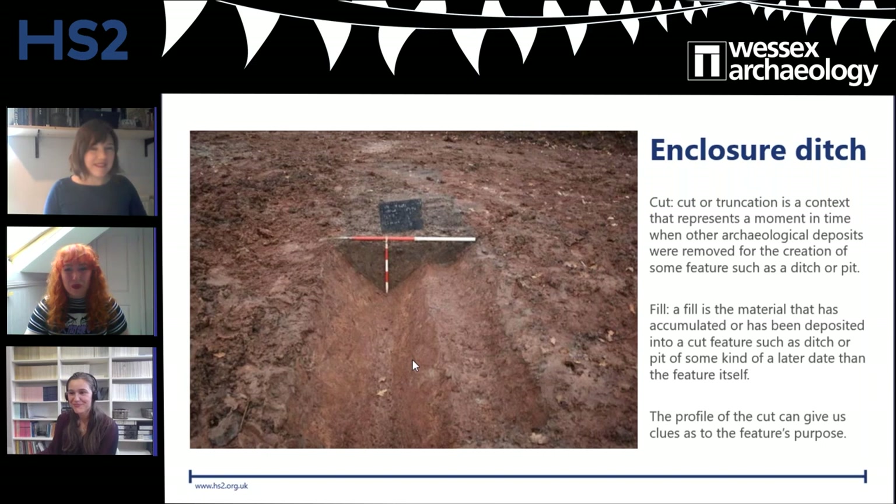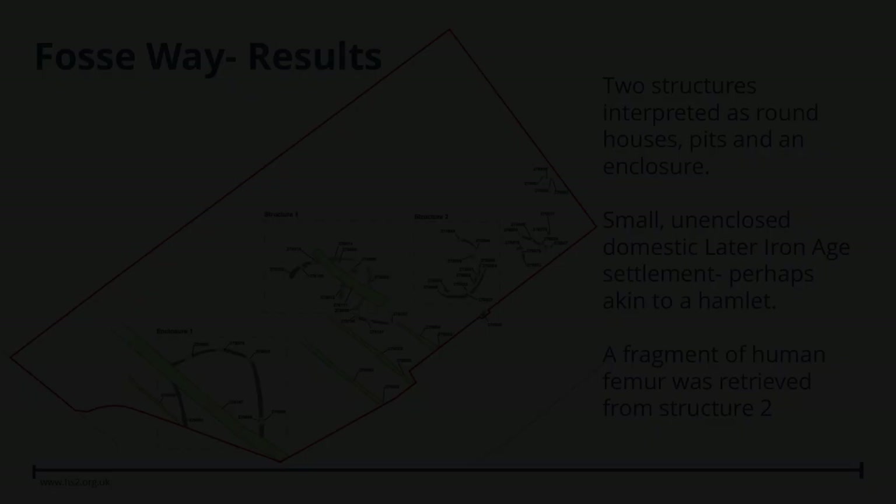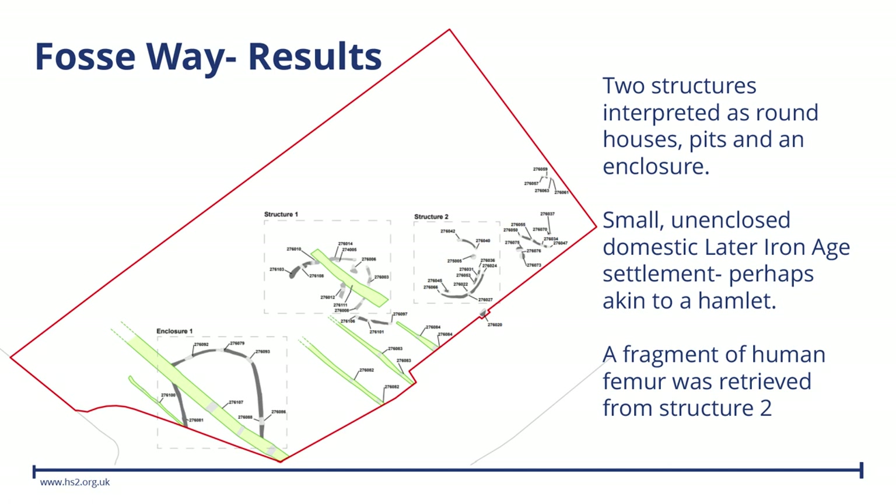The results at Foss Way are really interesting. We can see two roundish shapes: Structure 1 and Structure 2, which we think are the roundhouses. The enclosure is down towards the bottom of the map — Enclosure 1 with those nice rounded edges. The green lines visible are not previous trenches; they're actually medieval furrows. We'll set the medieval period aside for now and focus on the Iron Age results — the enclosures and structures on site.